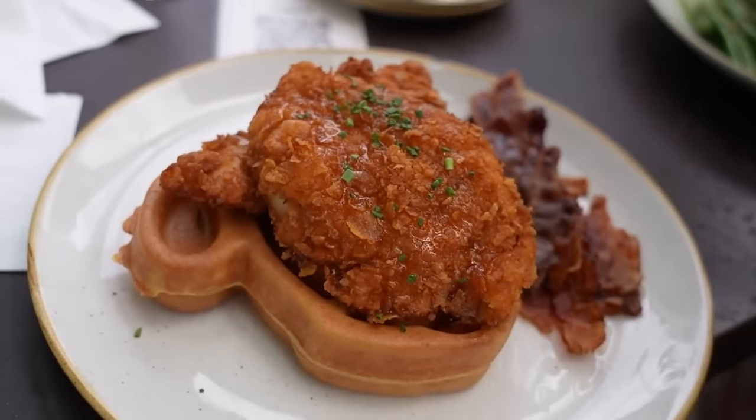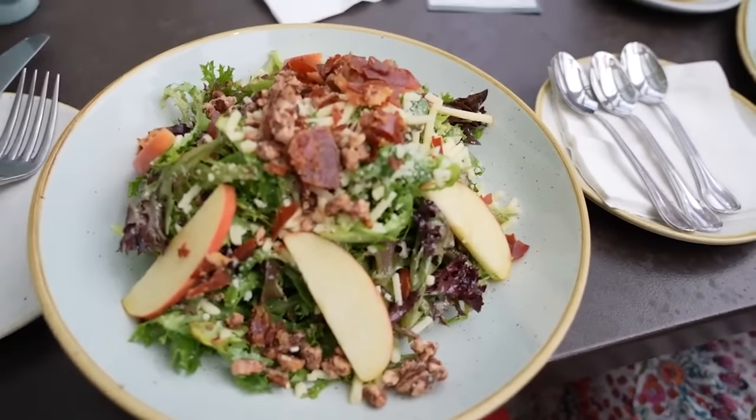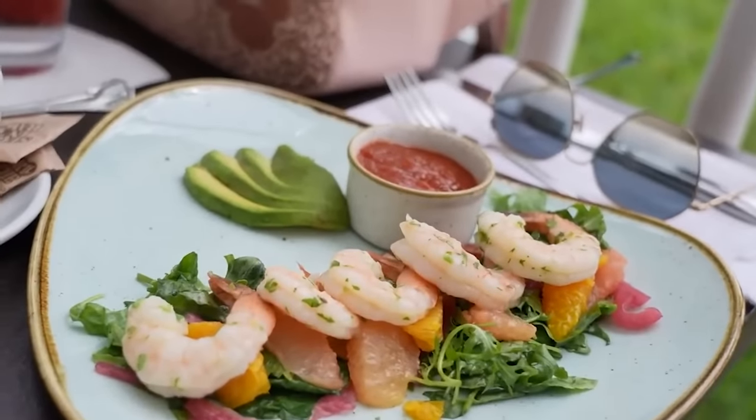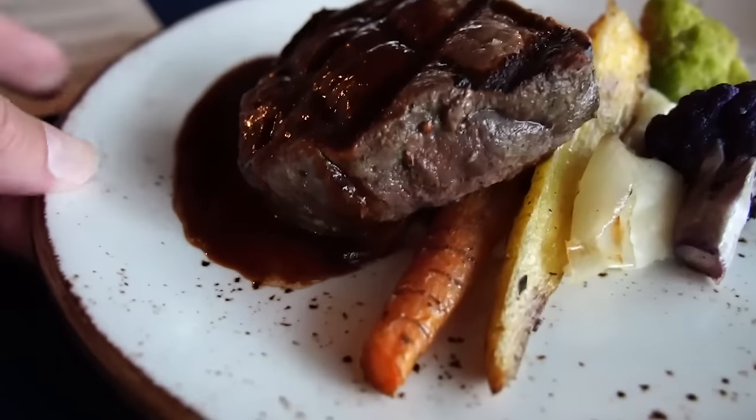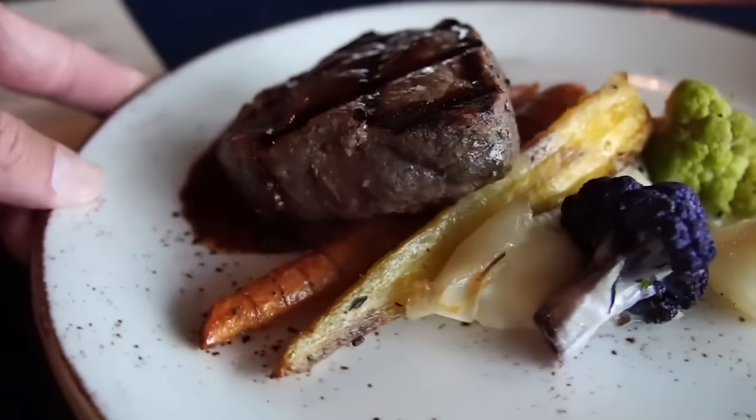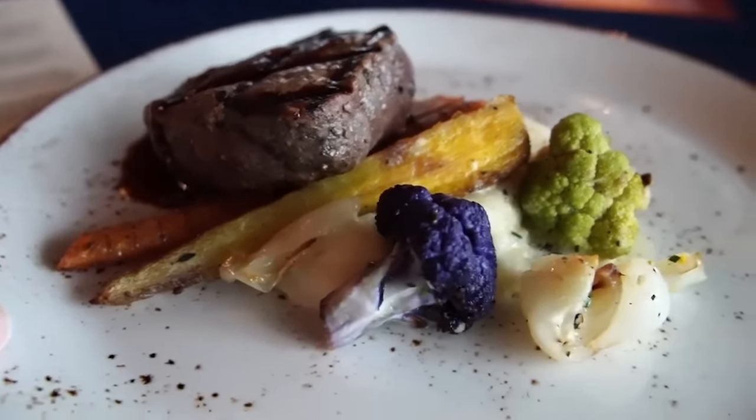Another great thing about the Grand Floridian is that you're right next to the Polynesian. You can literally walk over to have breakfast at the Polynesian, get drinks at Trader Sam's, or get food from Kona Cafe. But don't sleep on the food at the Grand Floridian — the food is fantastic. I have not had a bad meal at the Grand Floridian Cafe. They've got Narcoossee's and Citricos there.